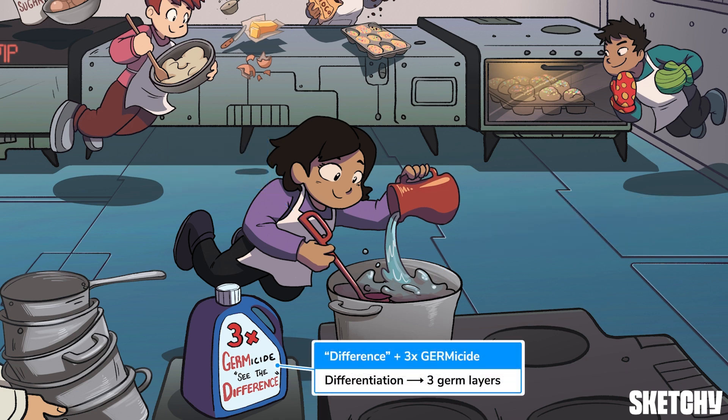This bottle of triple-power germicidal cleaner should help you remember that pluripotency begins when stem cells start to differentiate into the three germ layers. These germ layers form the basis for all tissues in the body, but we'll leave those details for another sketch.